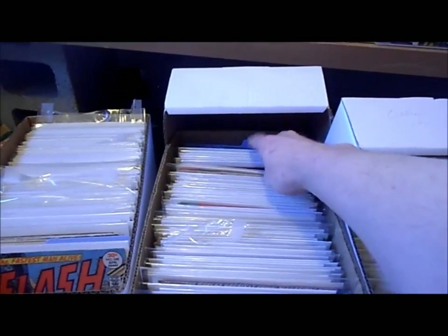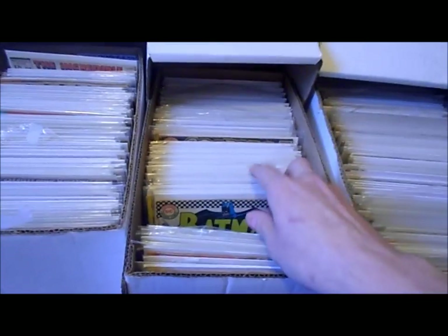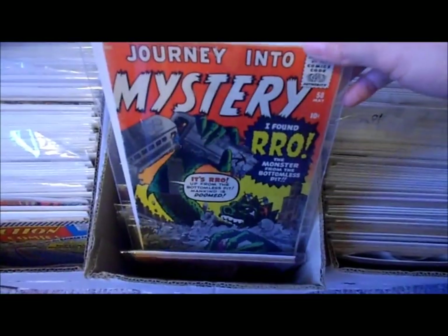I don't even remember sometimes — I lose track of where my books are. I'm sure a lot of you guys have that problem. This is my DC box for my silver age DCs. And what do we got here — Going Into Mysteries.